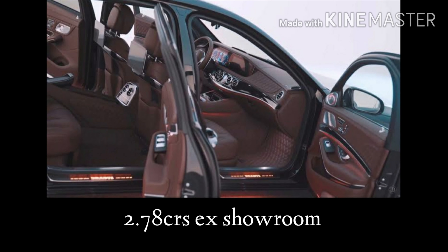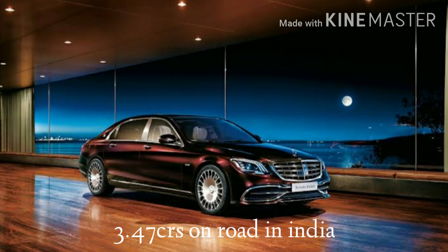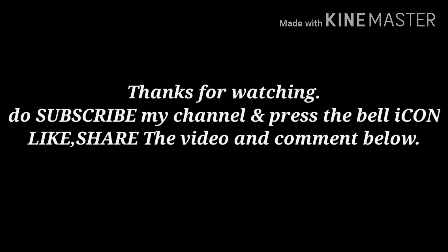The ex-showroom price of this car is 2.78 crores and 3.47 crores on-road price in India. Thanks for watching — do subscribe to my channel, press the bell icon, like and share the video, and comment below. Thank you.